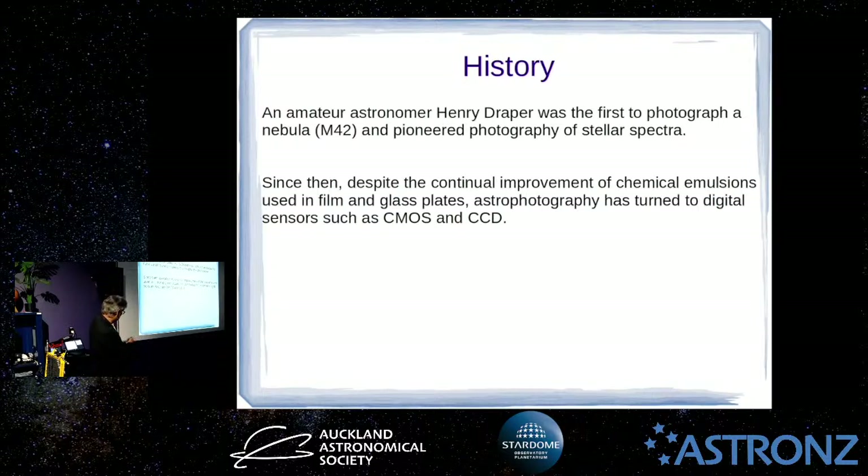There was continual improvement of chemical emulsions and film, but that's all history now — pretty much all photography is done with some kind of digital sensor camera. CMOS or CCD are the two different technologies used. CCD is still favoured for professional observatories and scientific work because it has a known linear relationship between the brightness of the object being recorded and the signal coming out, whereas CMOS is a little bit more tricky, although it's improving all the time.